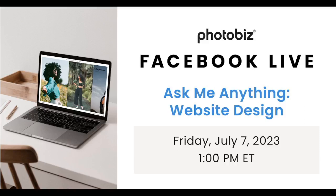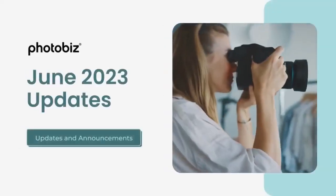Hello everyone and welcome to today's Facebook Live. We'll be focusing on website design, so ask me anything about anything you're working on. This is a great time to focus on any website changes that you're making, or if you're just getting started, it's a great time to learn and see what is possible with the actual builder.